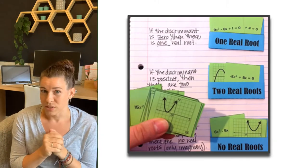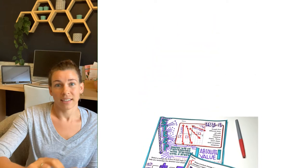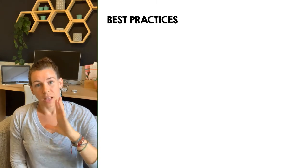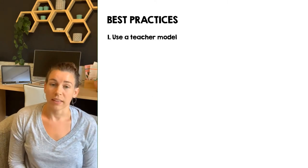Now we're going to get into the nitty gritty of specifically visual note-taking — starting with implementation and actually teaching with visual guided notes. As far as best practices, tip number one: you want to use a teacher model, especially at first until your students get the hang of this. That can be with an Elmo document camera, a big interactive screen, projected onto the whiteboard with markers, or a screen share for distance learning.